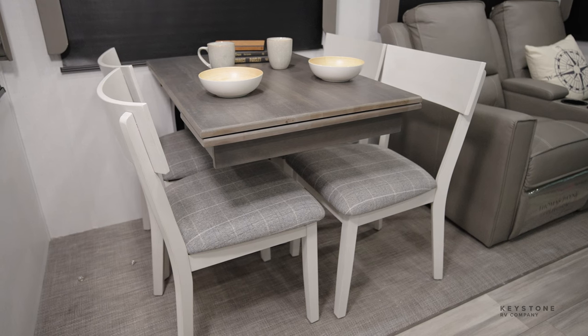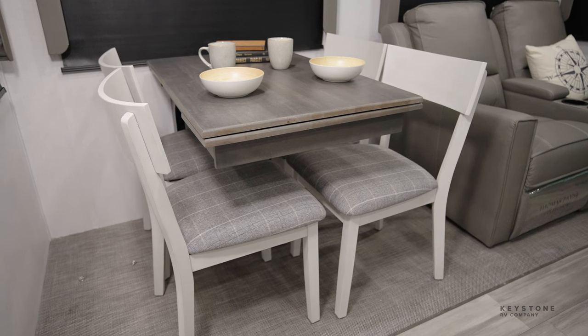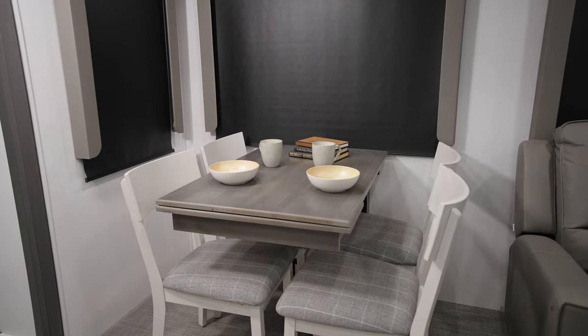Here in the slide box, you have a free-standing table and chairs. The table features hidden storage as well as a leaf extension for maximum dining space.